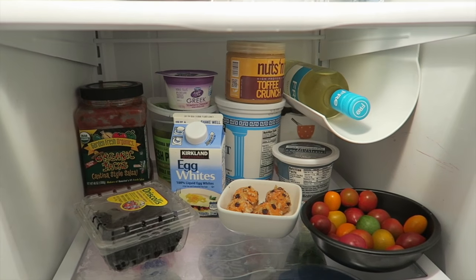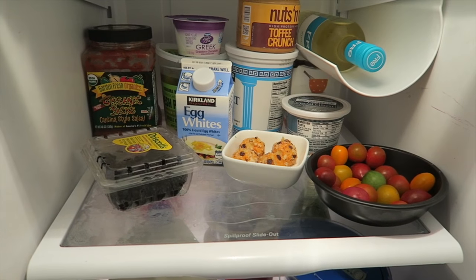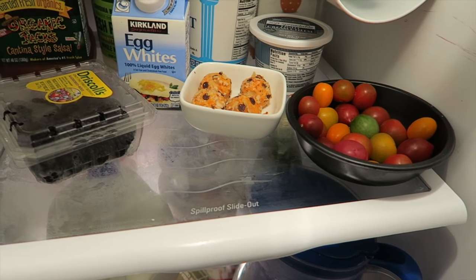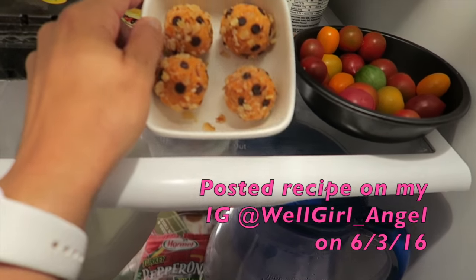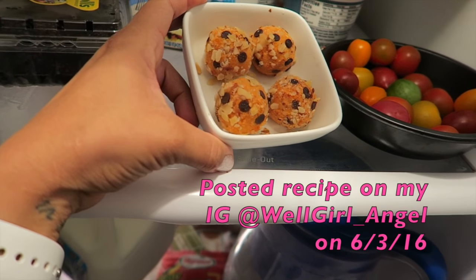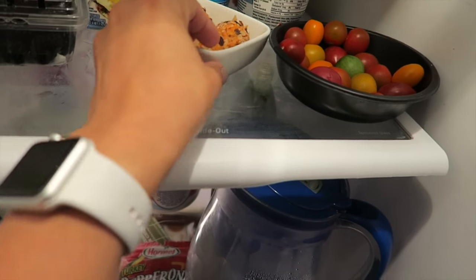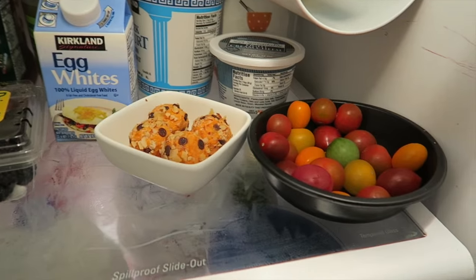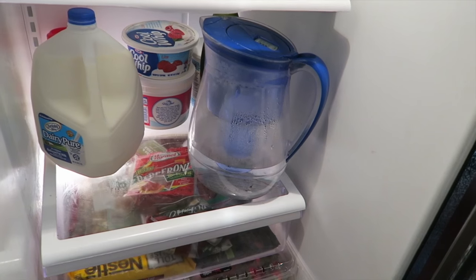Time for breakfast. My fridge is a little empty right now — I've been doing so much baby shower stuff and haven't really focused on groceries the last few days. I do have these sweet potato donuts I made yesterday and posted on my Instagram for National Donut Day, plus some egg whites, berries, and tomatoes.